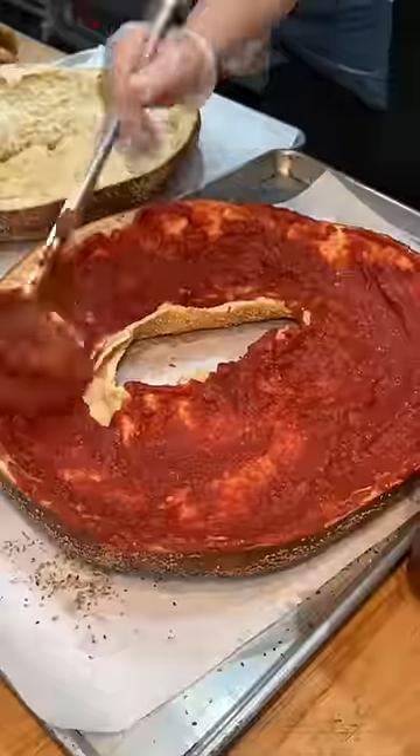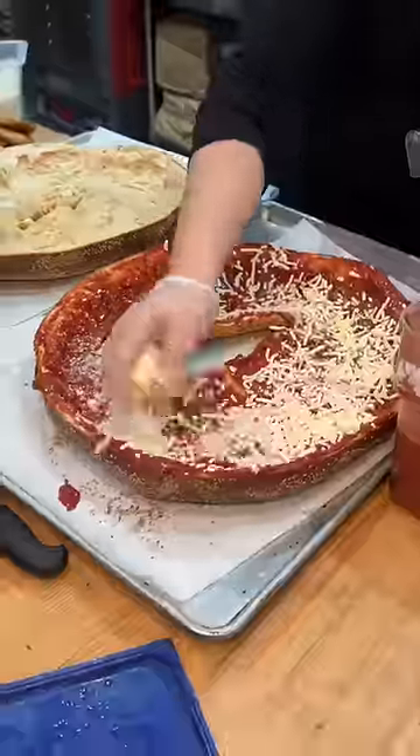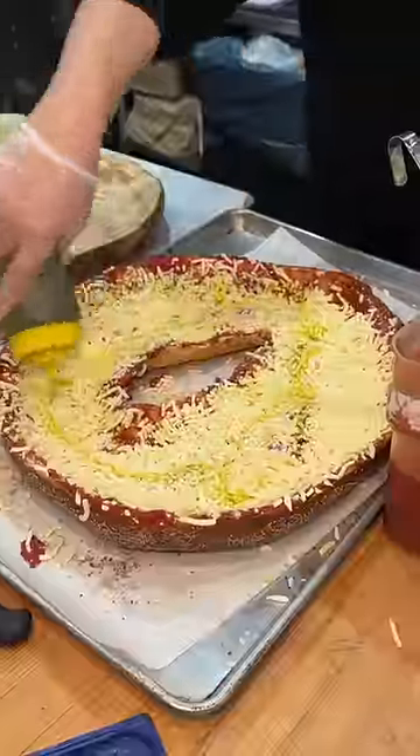It's time to make the pizzas. The first one gets their house-made marinara, Parmesan, mozzarella, and a lot of olive oil.